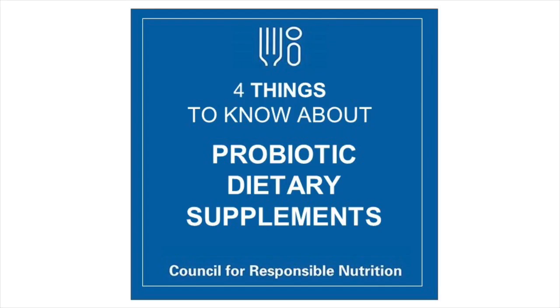Hi, I'm Andrea Wang, Senior Vice President, Scientific and Regulatory Affairs for the Council for Responsible Nutrition. As science continues to demonstrate the health benefits of probiotics, dietary supplements containing probiotics are growing in popularity. Here are four things to know about probiotic dietary supplements.